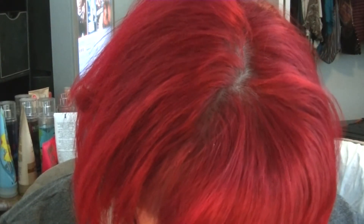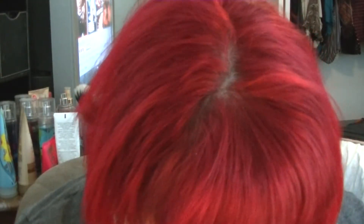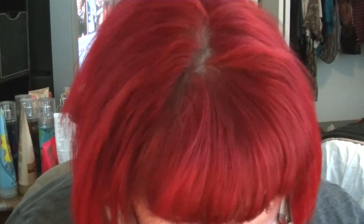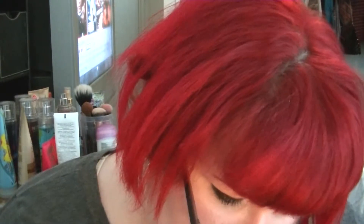Pixi Beauty bronzer in Subtly Suntouched. It's not a bad color — I could probably use it, though I'm not much for bronzy looks. It might be a little dark on me, but during the summer I might use it to contour. I'm not a big contour person though.